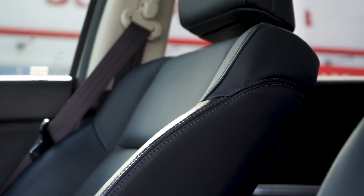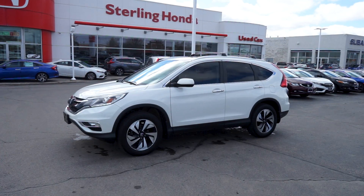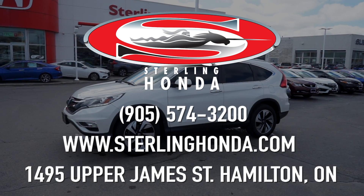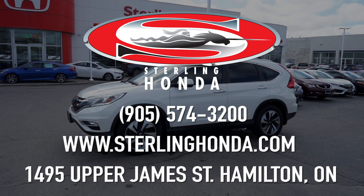That wraps up this video tour of our 2016 Honda CR-V Touring. For more information, visit SterlingHonda.com or give us a call at 905-574-3200 to book your test drive today.